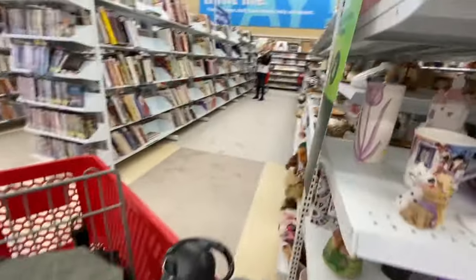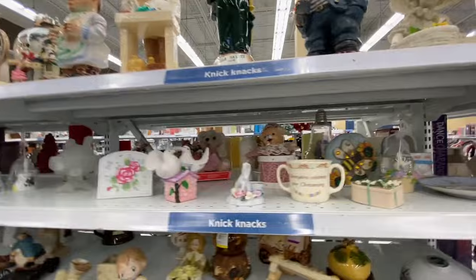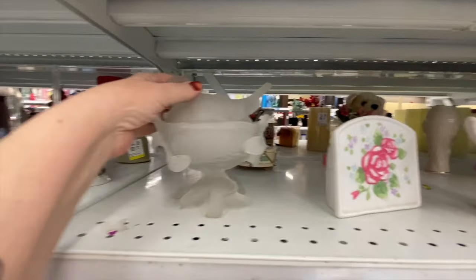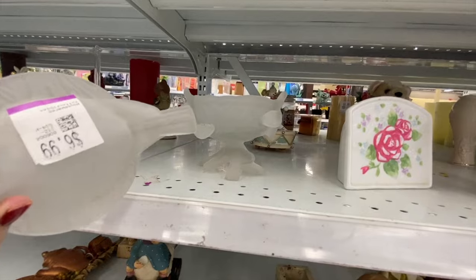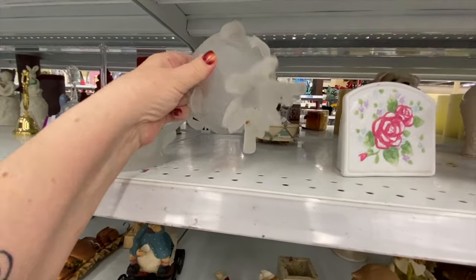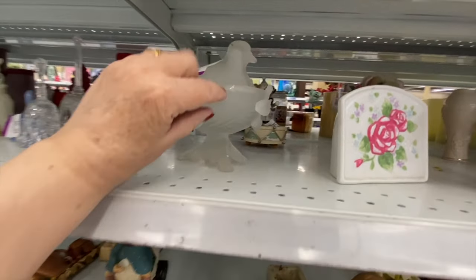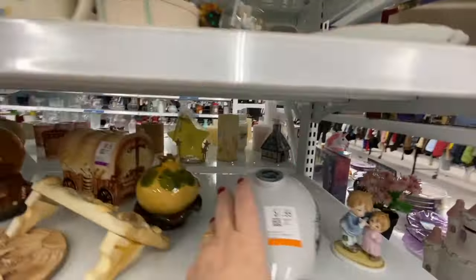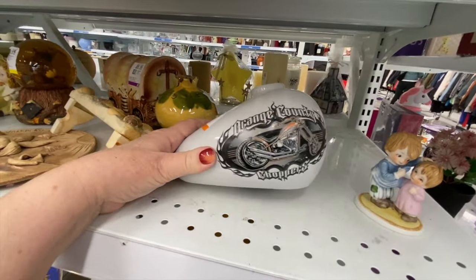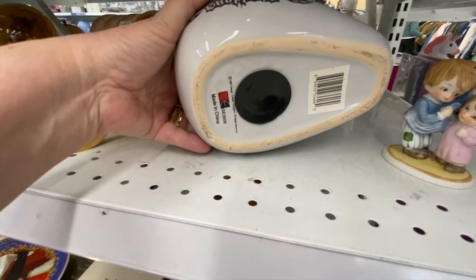Let's go down this aisle and see if there's anything interesting. Lots of larger figurines. This is a frosted glass — it feels almost waxy. Oh! There's a big chip right there. This is a bank and it says Orange County Choppers — it's a gas tank, made in China, 2004. I'm not too knowledgeable about bike stuff.